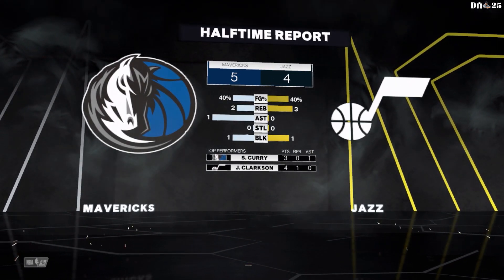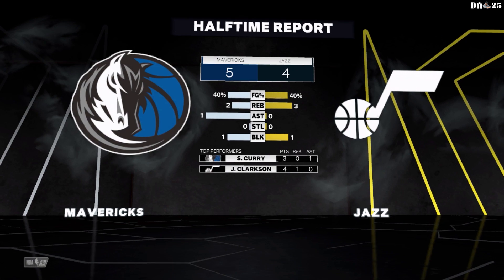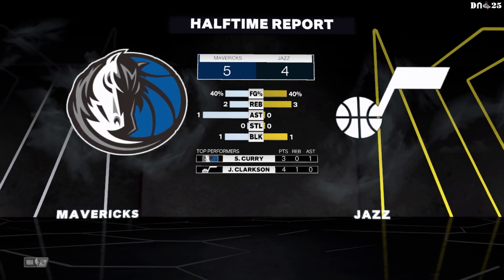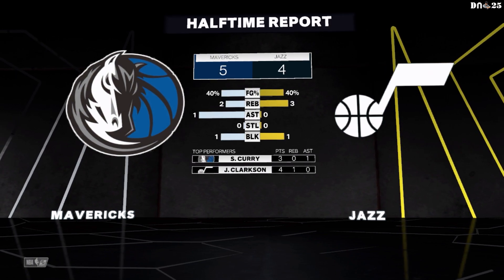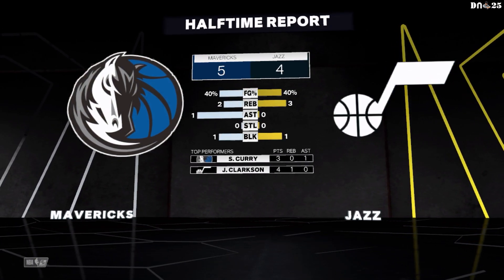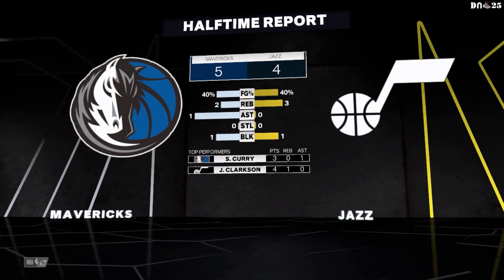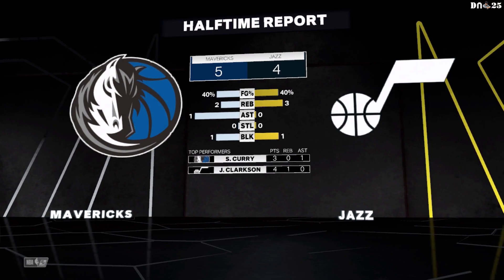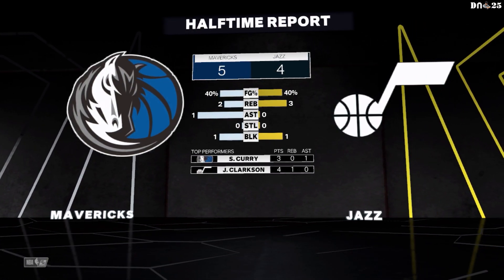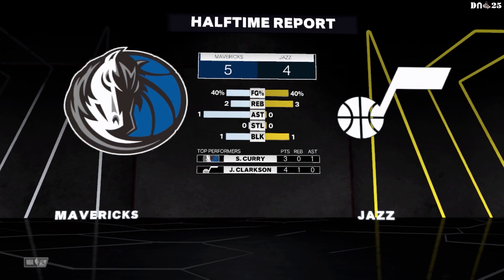Kenny, what are your thoughts based on how Dallas played? Landing on the road is having no effect on this game. You play your planes, hotels, the buses — it's a grind, it can zap your energy load. But right now they look like the fresher team, and we'll see if they hit the wall in the second half. And Shaq, how do you think the Jazz have played? Well, they're getting almost nothing on the interior. I know we've turned into a three-point shooting league, but guys, you need some kind of presence in the paint.